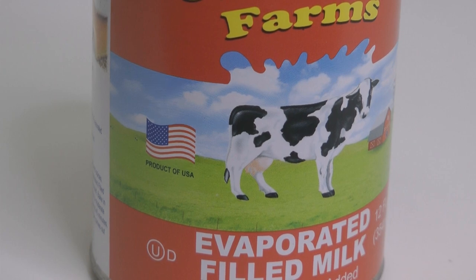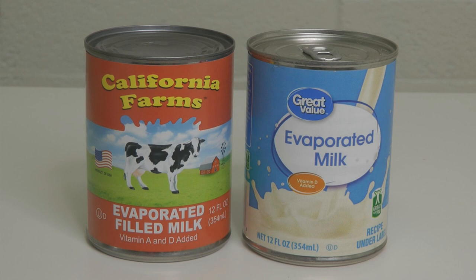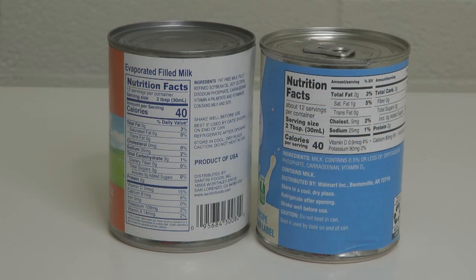Thank you for bringing it to my attention, because I did a little research and I want to share it with you. If you put side by side evaporated milk and evaporated filled milk, it looks to be the same. But look on the back — which is what we're supposed to be doing, but I neglected. Filled milk is actually any milk, cream, or skimmed milk that can be condensed, evaporated, powdered, dried, or desiccated, that has been added, blended, or compounded with fat or oil other than milk fat.